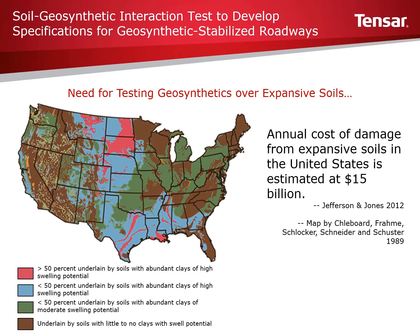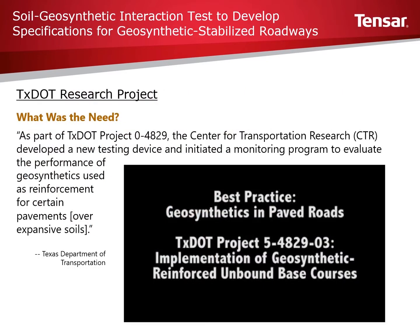Areas of blue and red on the map have significant swelling potential. To better understand and predict how geosynthetics perform in pavement structures constructed over expansive soils, Texas DOT commissioned the Center for Transportation Research at the University of Texas to develop a monitoring program of pavement sections and compare the results to a new testing device currently in development.